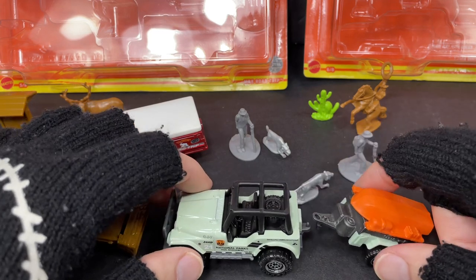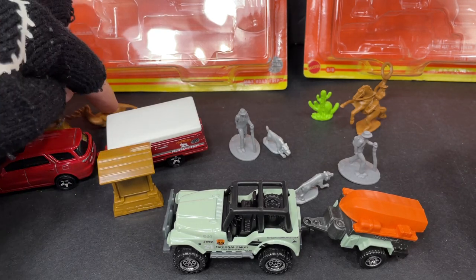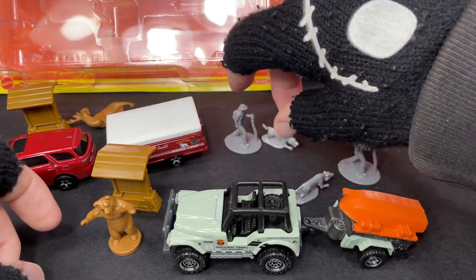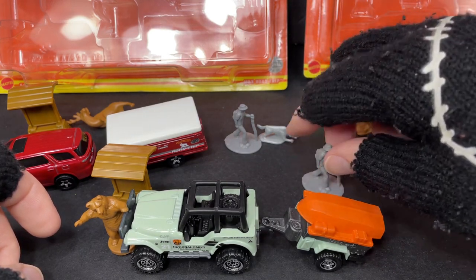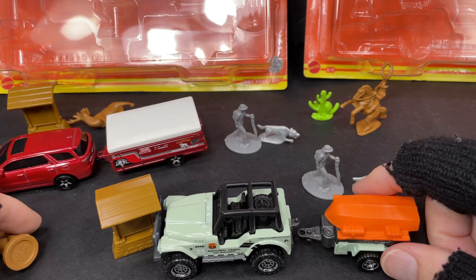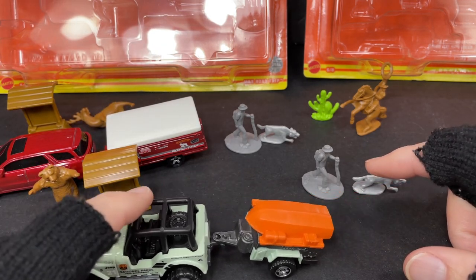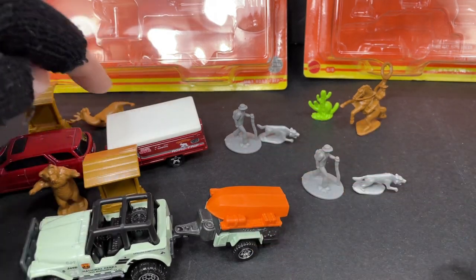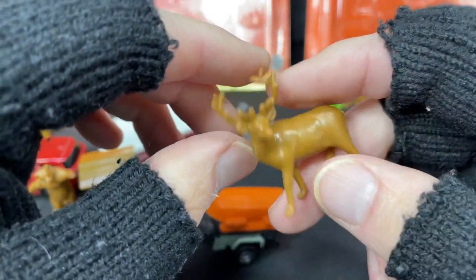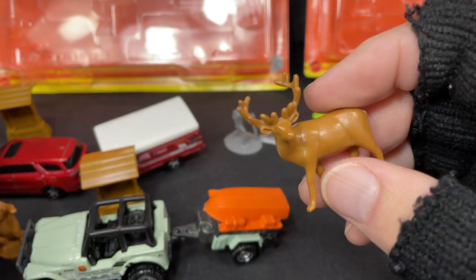This one comes with similar items as the Matchbox Road Trip. The Road Trip brings a deer and a sign; this one brings the bear. They both have the guy and the wolf — unfortunately those were repeated. The Matchbox Road Trip comes with the Durango, the camper in the back, the sign, the guy, the wolf, and the deer. The bear is kind of on the small side, but bears come in all sizes, so I guess that's okay.